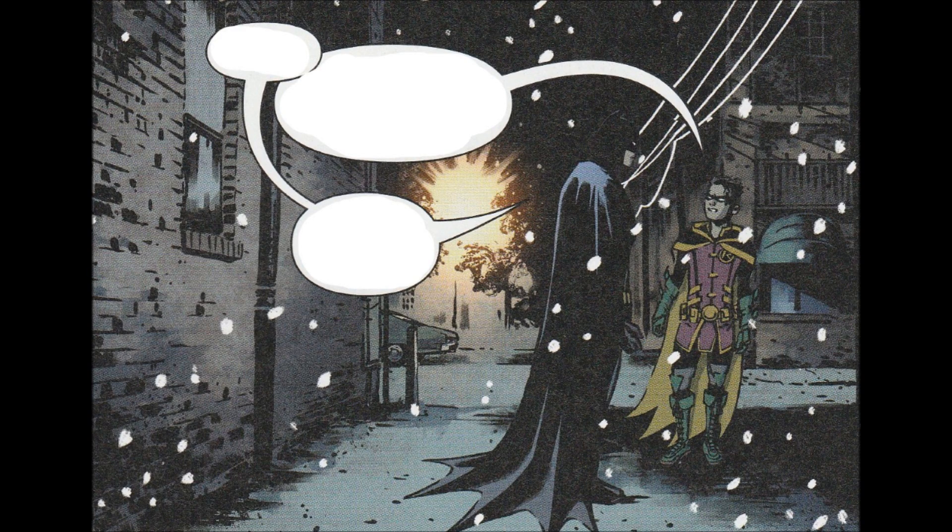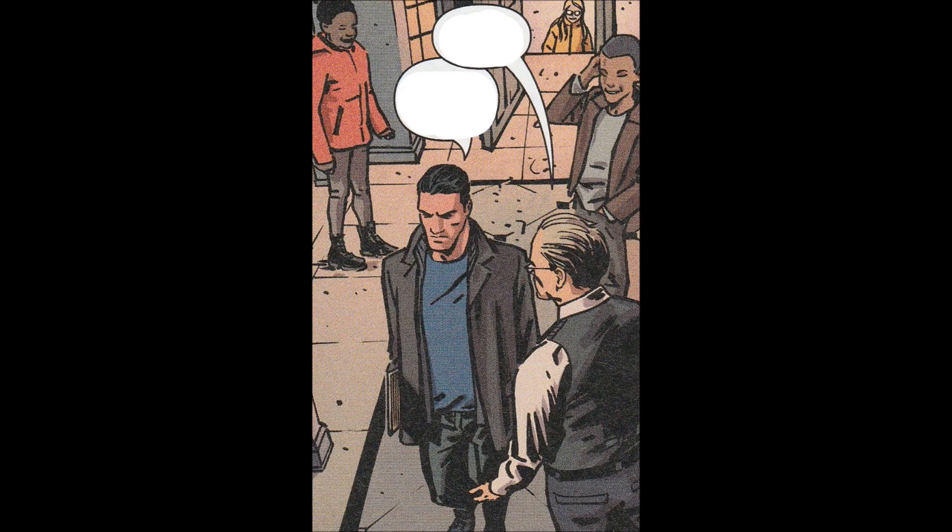Definitely not worth four bucks. Like most of Tom Taylor's work, it had a little bit of heavy-handedness to it when it could have been a lot more subtle. So I would say if you're gonna pick this up, get it out of a discount bin for a significantly reduced price — it's not worth anywhere near cover price.